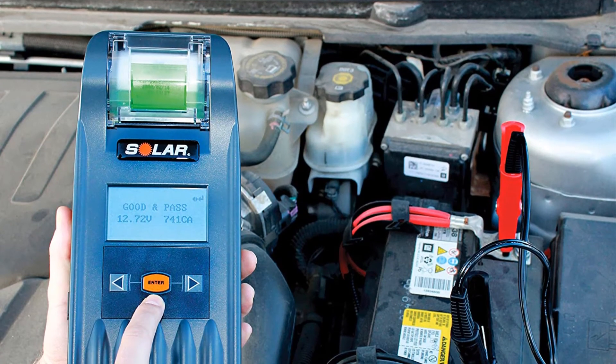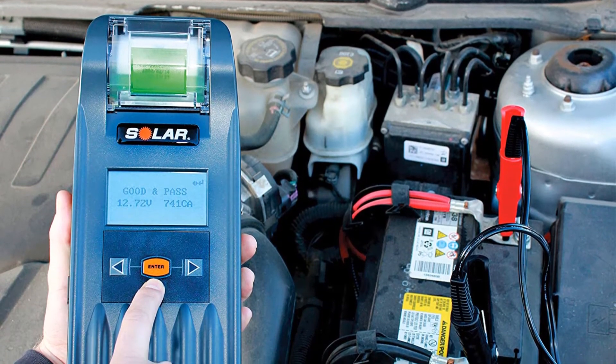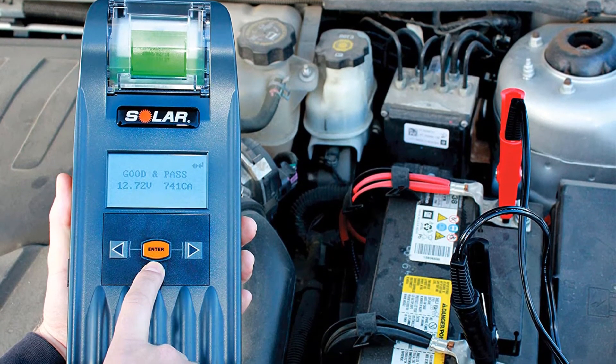Includes cable leads which are 10 inches in length. Cons: It's one of the more expensive products on the market.